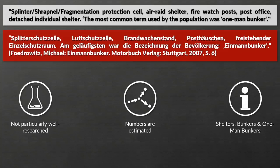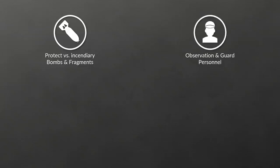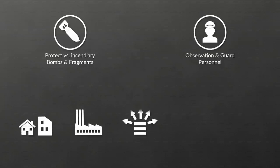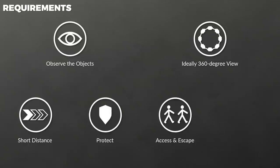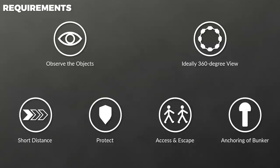Let us look at the purpose of these little bunkers. They should provide protection from incendiary bombs and fragments for both observation and guard personnel of towns, factories, warehouses, military locations and other facilities. There were certain requirements: possibility to observe the objects that should be monitored, ideally by providing a 360-degree view, a short distance to the object in question, protection against debris and fragments, and proper access and escape routes.